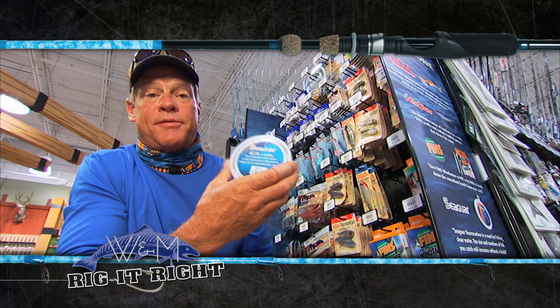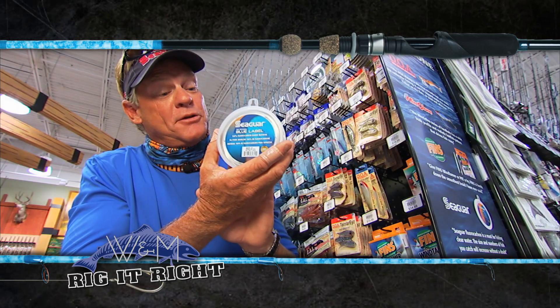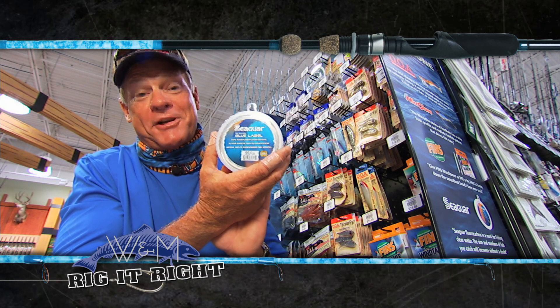Now for the Seaguar we're using out there today, I was using the 50 pound test, Tad was using 60. It's the best on the market, especially when you can go out and use Seaguar fluorocarbon and catch a kingfish.